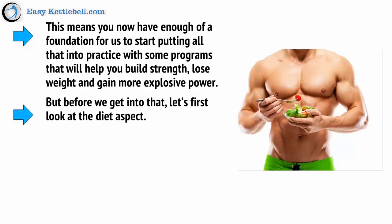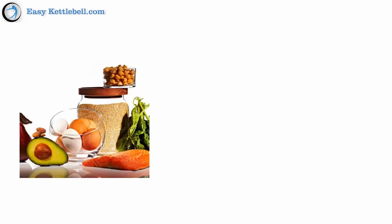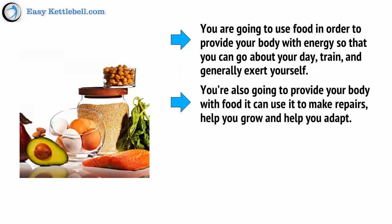Before we get into that, let's first look at the diet aspect. This is not a diet video, but we will provide you with enough basic information so you can back up your training with the right diet to match your goals. Food has two basic roles: it is at once a fuel source and a source of raw materials. You're going to use food to provide your body with energy so that you can go about your day, train, and generally exert yourself. But you're also going to provide your body with food that it can use to make repairs, to help you grow, and to help you adapt.